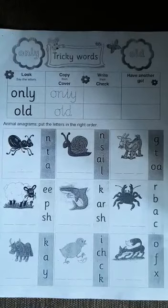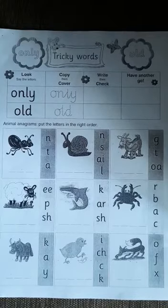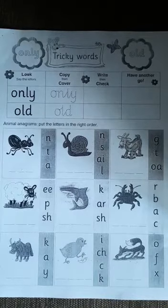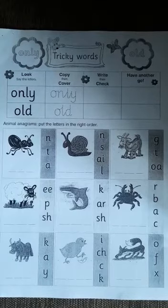Good morning Year One. I've come with other tricky words for Wednesday. We are going to continue on what we started yesterday, Tuesday. On top, they've given us two tricky words. Let's read those tricky words together. The first word says 'only', the next word says 'old'.